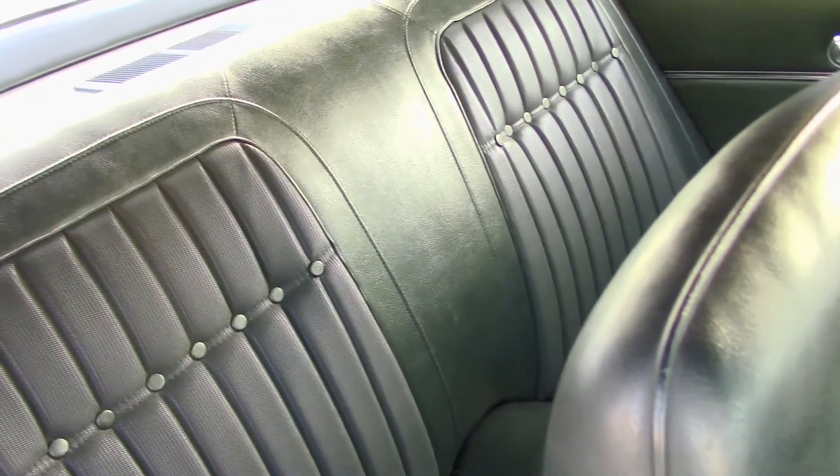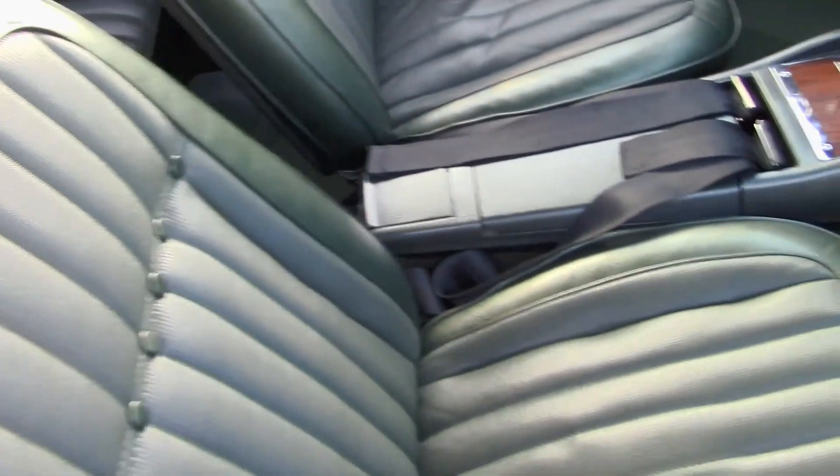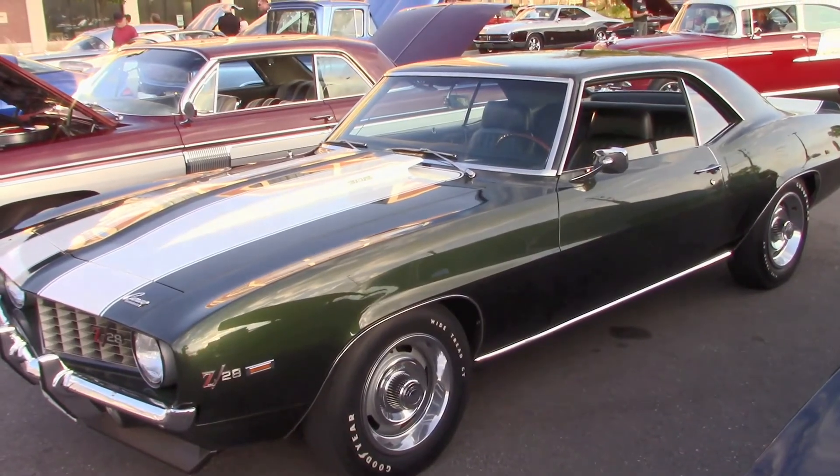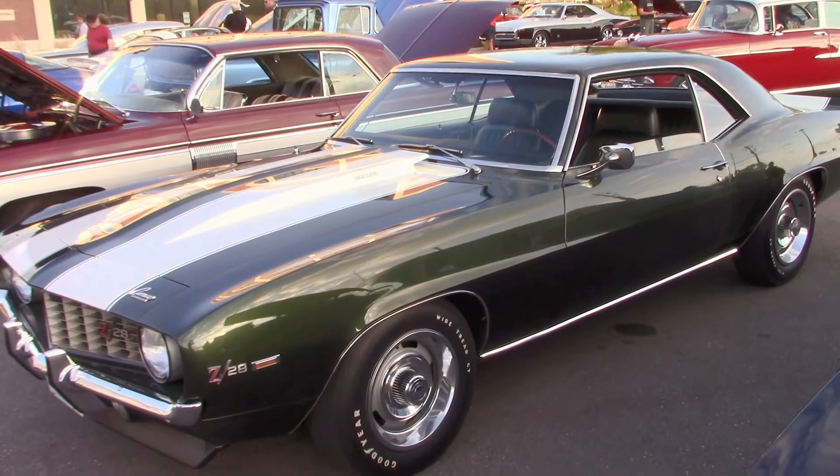Now let's look at the interior. Like the rest of the car, it's all original and in superb condition. And it's running a four-speed transmission. They only came with a four-speed, the Z28. Joe's Z28 doesn't see a lot of road driving.